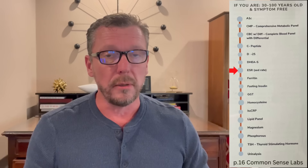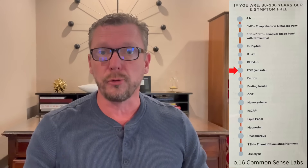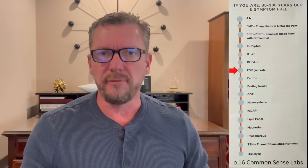Next is an ESR, or erythrocyte sedimentation rate. This is a rough marker for chronic inappropriate inflammation in your body. Next is a ferritin level, which is intimately related to hyperinsulinemia and chronic inappropriate inflammation. If it's elevated, it doesn't mean you have iron overload — it means something is going on with either infection, inflammation, or hyperinsulinemia.